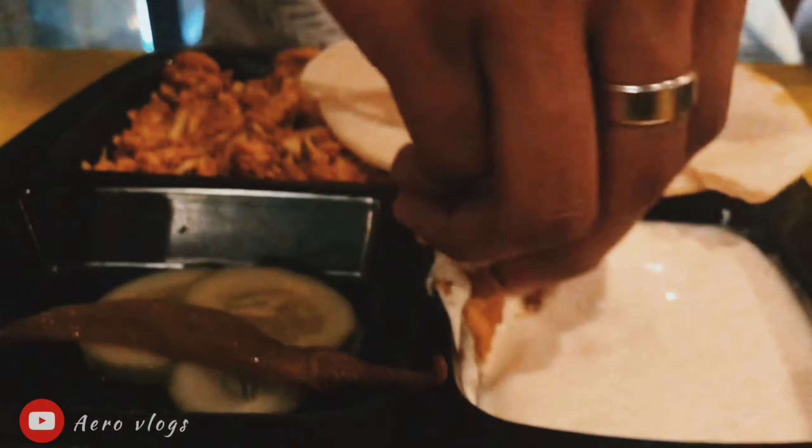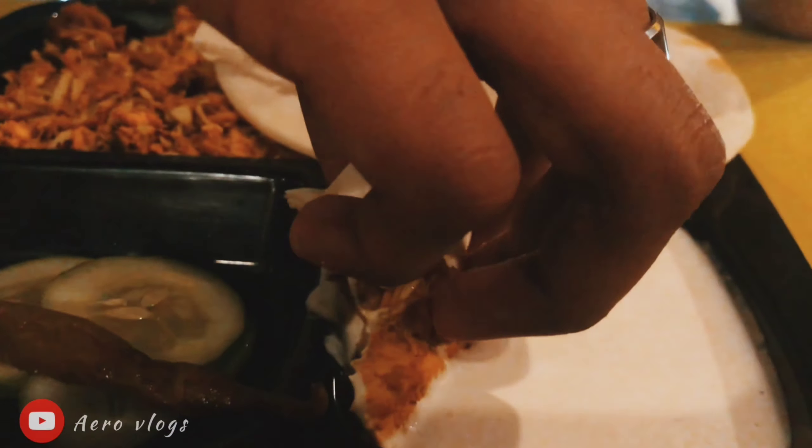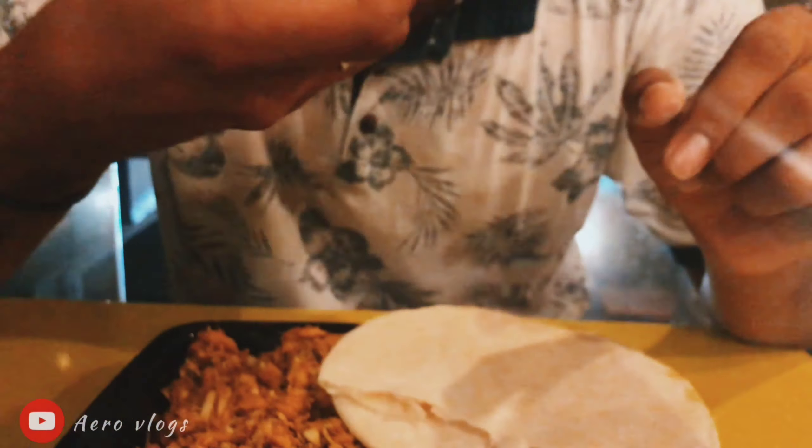It's a bit spicy. It's one of the best shawarmas, I'm sure.